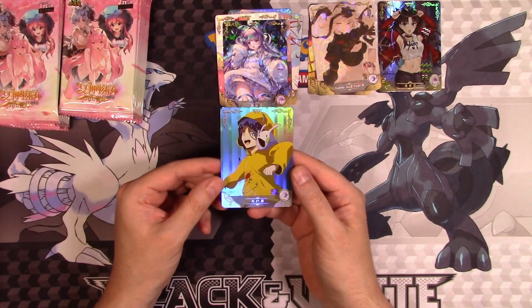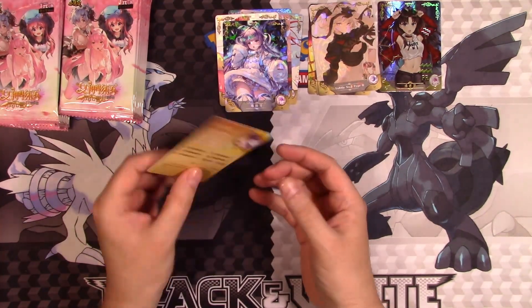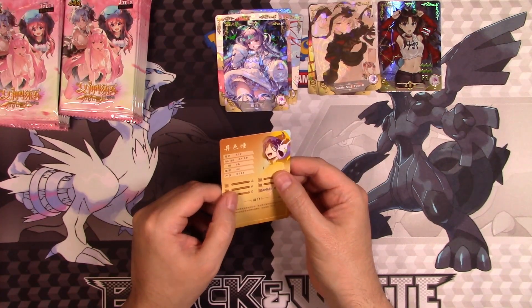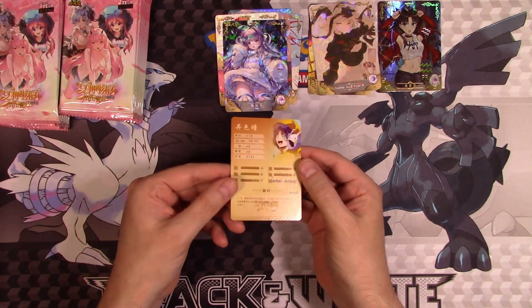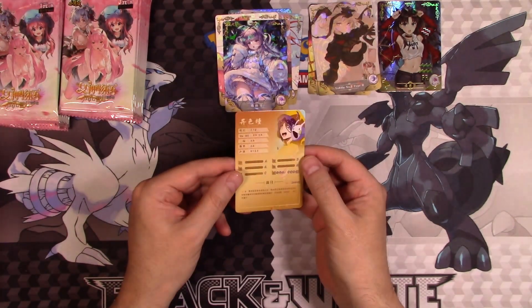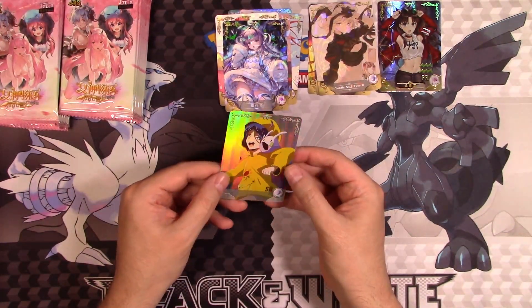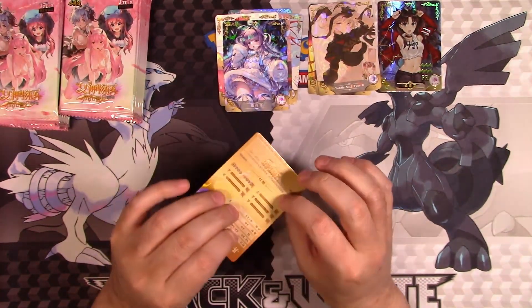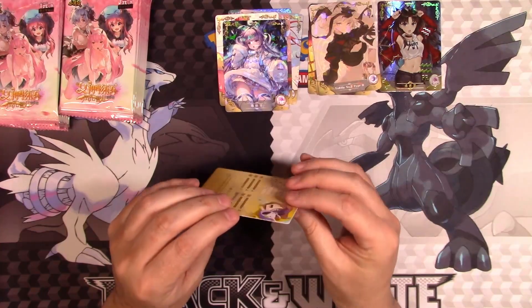Oh, and look at this — that is a neat-looking card. That's actually part of the design — it's a flower. I thought there was like a little dent in it. I don't know if you can see that on camera, but it's actually part of the design. The card quality is great.